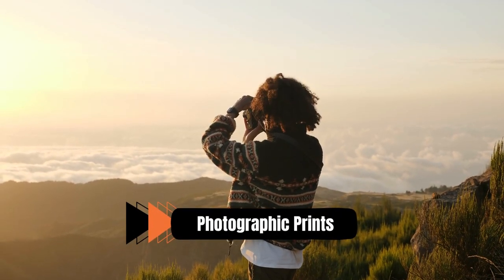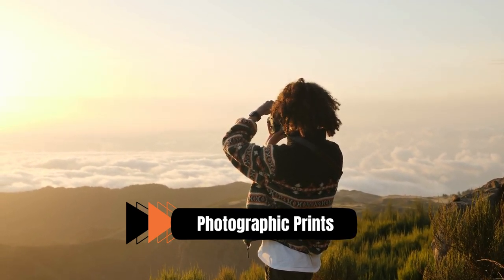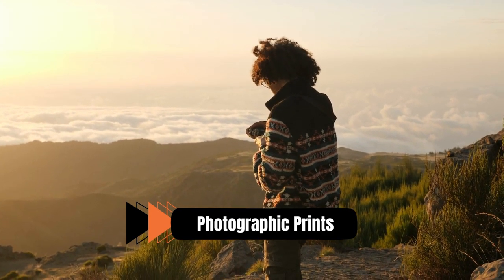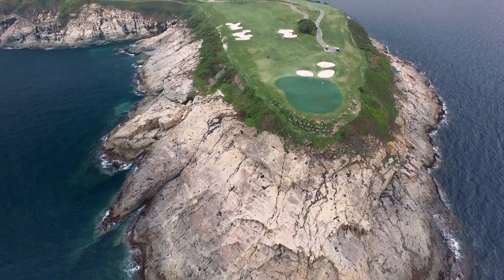Number 4: Photographic Prints. The beauty of golf landscapes is perfectly captured in photographic prints of golf courses. These prints offer breathtaking images that capture the architectural details and aesthetic appeal of the golf course, from expansive vistas to close-up shots. The best photographers use strategies like composition, lighting, and perspective to produce eye-catching pictures that transport spectators to the world of golf.